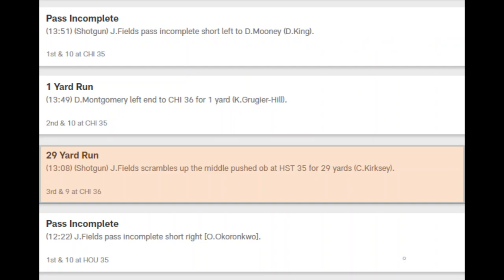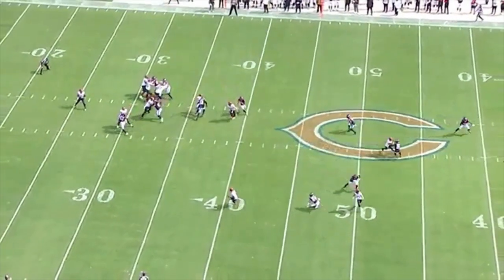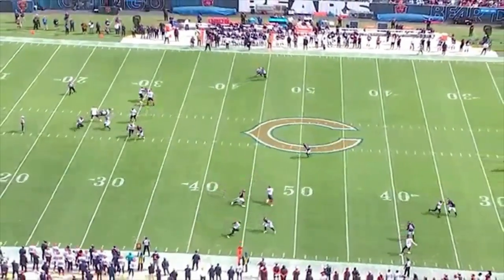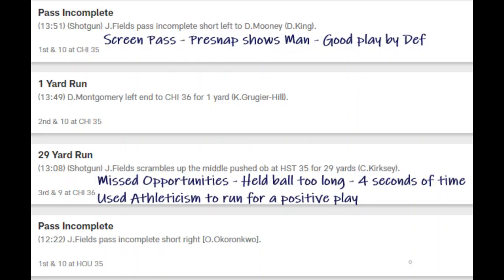This play is on 3rd and 9. Two seconds after the snap, Fields has a clean pocket and an option to throw to. Let your teammate make a play for you — if this ball is thrown now, it will give the receiver more space. Instead, two seconds later, Fields is running out of the pocket. He could still get rid of the ball, but he uses his speed to gain 29 yards running. Although it's a positive play, it's not what you want to see consistently. If you get rid of the ball quick, you'll take less hits over the course of the season.